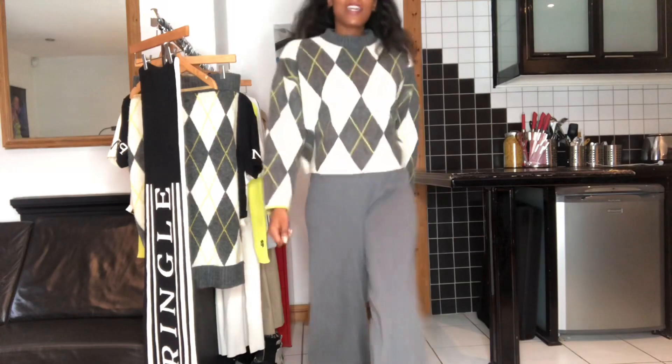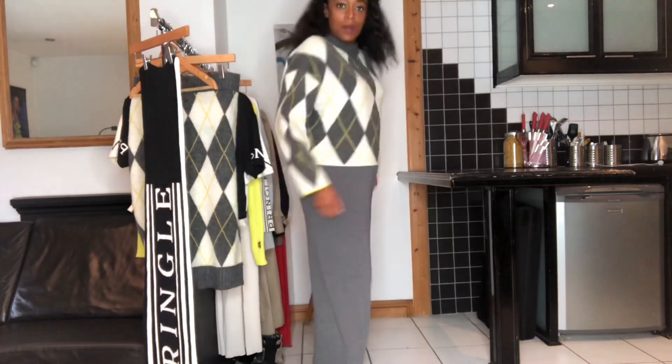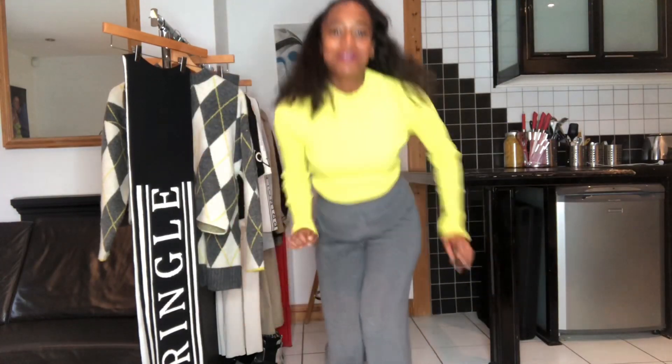Now ordinarily I wouldn't be drawn to trousers like these — I do slut drops and lunges. Now this top puts a smile on my face.